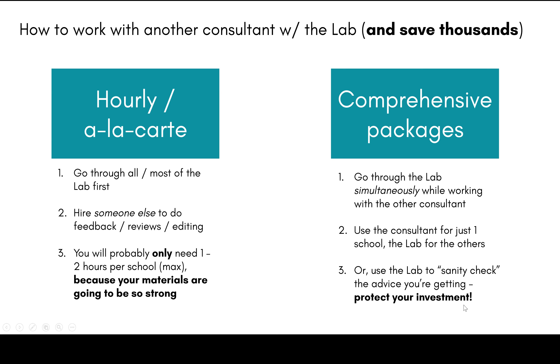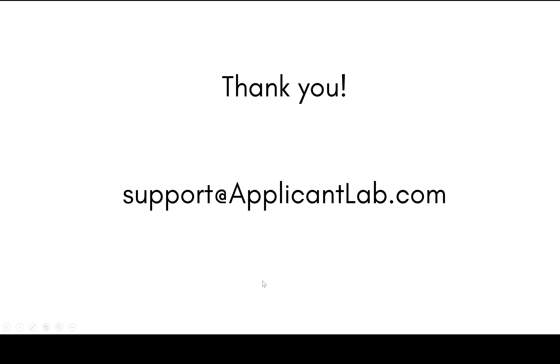So these are the ways you can use the lab with some other consultant. My feelings will not be hurt should you choose to look elsewhere. As long as the mission of providing great advice for a fraction of the price is still being honored, I'm fine with it. Thank you so much, and if you've got any questions at all, please email support@applicantlab.com.